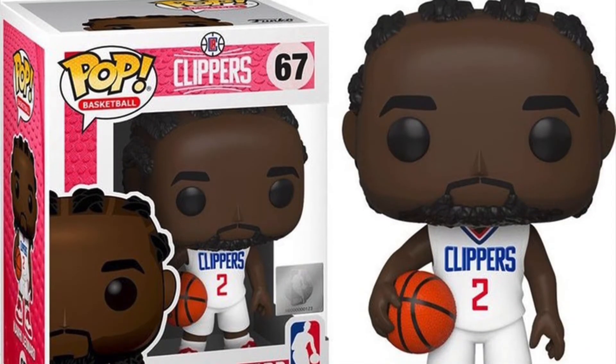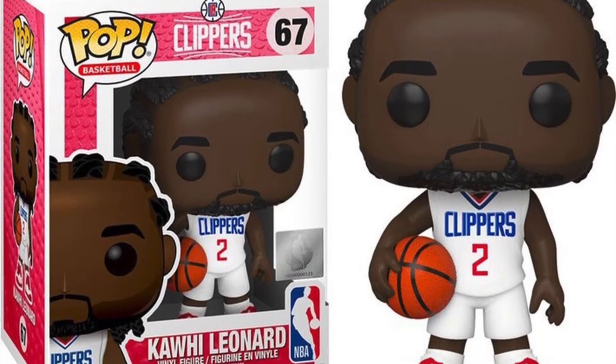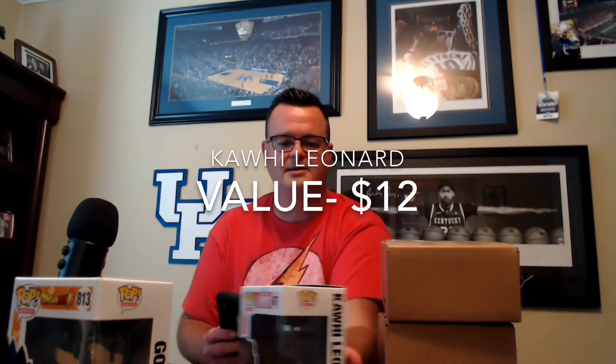All right, looks like Kawhi Leonard in the Clippers uniform — very nice. Love Kawhi, loved him when he was with the Raptors, actually one of my favorite players. This one values at about 12 bucks. Kawhi Leonard.